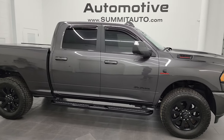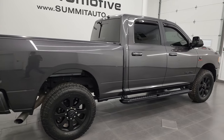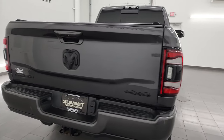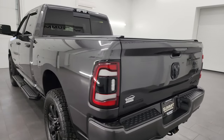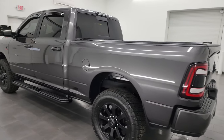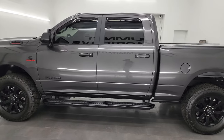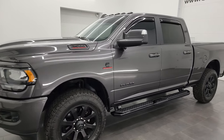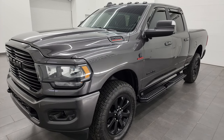Hey, this is Brett, and this 2021 Ram 2500 Crew Cab Short Box Bighorn Level 2 Night Edition is stock number 13929Z. I am here at Summit Automotive in Fond du Lac, Wisconsin — your new and used heavy duty truck and Ram headquarters. This 2021 Ram 2500 has the 6.7-liter Cummins diesel engine, paired up with the 6-speed 68RFE automatic transmission.